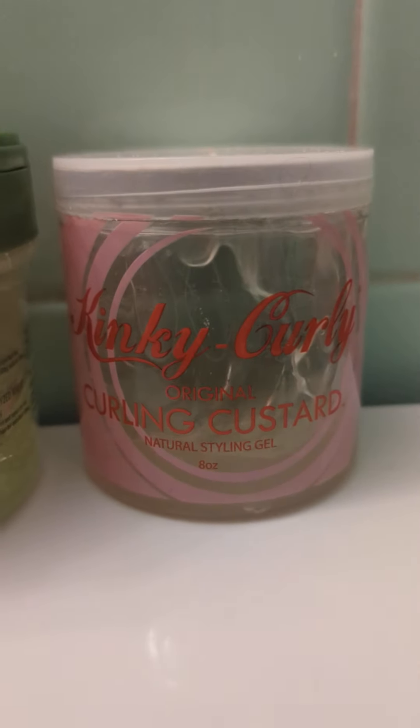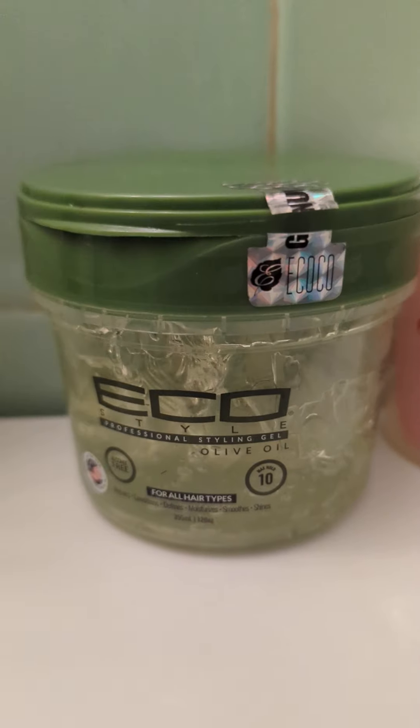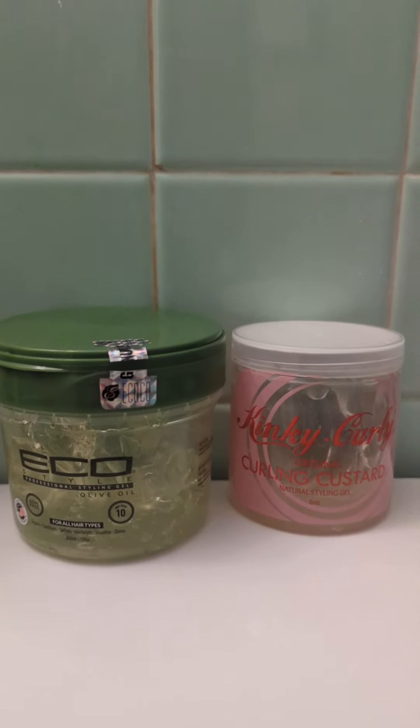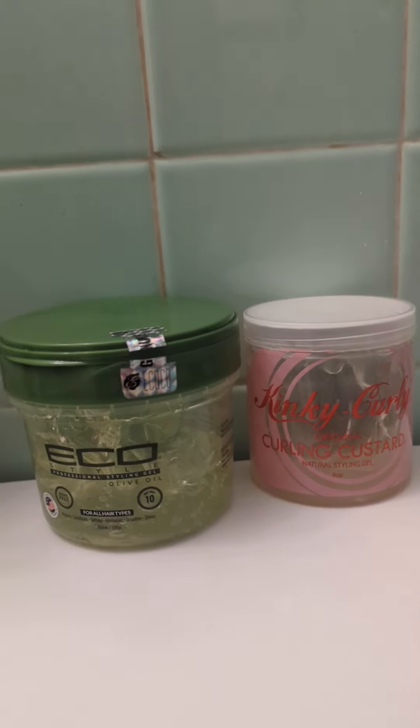I also use the Kinky Curly Curling Custard and Eco Styler Gel to hold my curls when I do a wash and go. I think my curls really pop, or the curls are already popping from the other products, but this helps them stay.